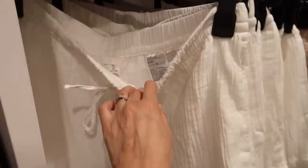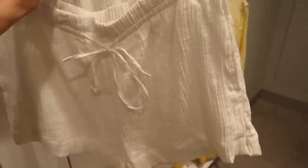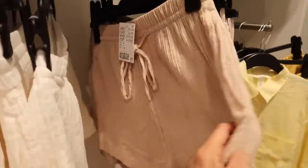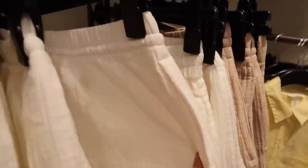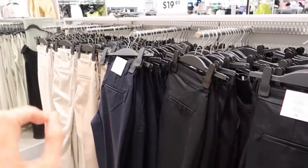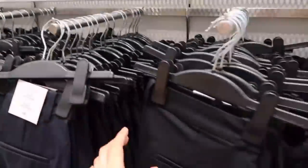More linen shorts over here — I'm not sure of the material but they look good for vacation, $19.99. I'm not 100% with this color, I prefer the white. These slacks look high class and they're also $19.99 — a good deal, though sizing at H&M is pretty tricky.